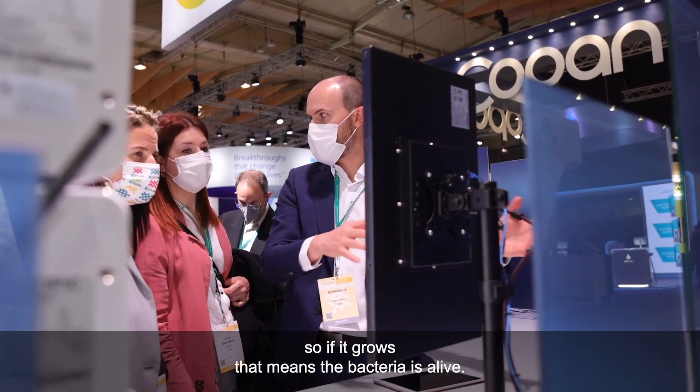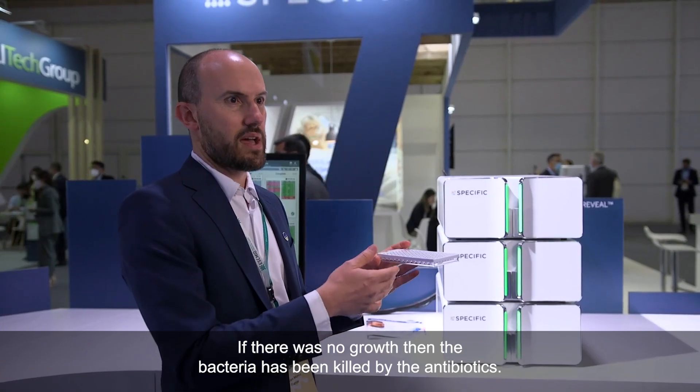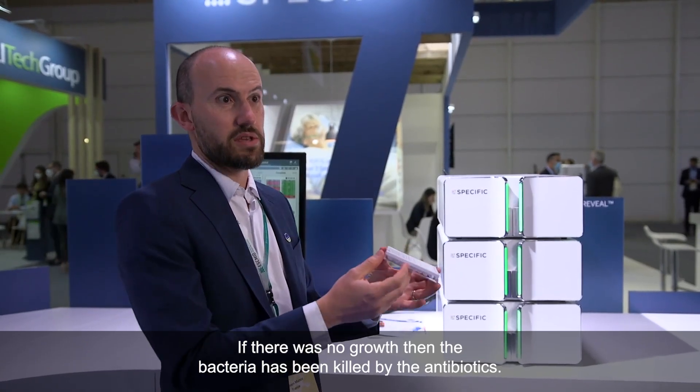So if it grows, that means the bacteria is alive. If there is no growth, the bacteria has been killed by the antibiotics.